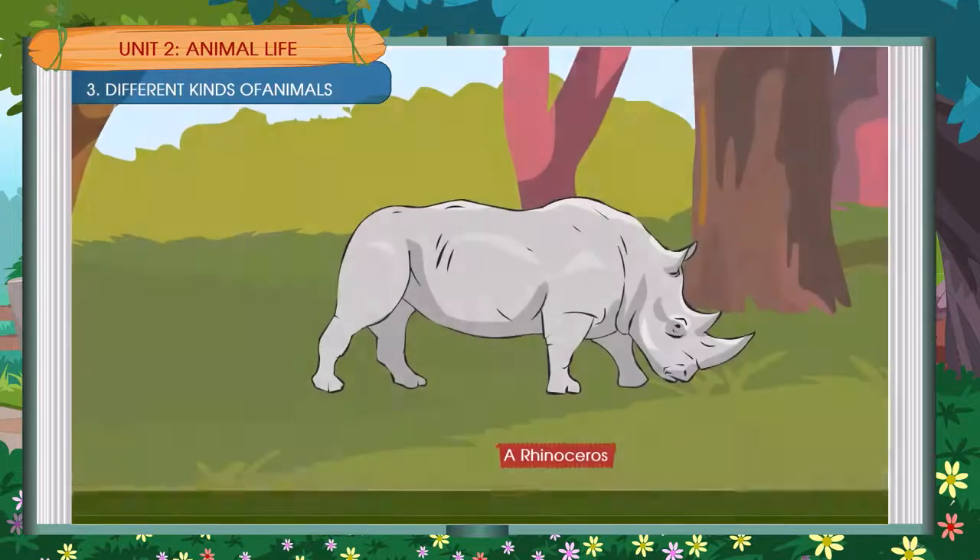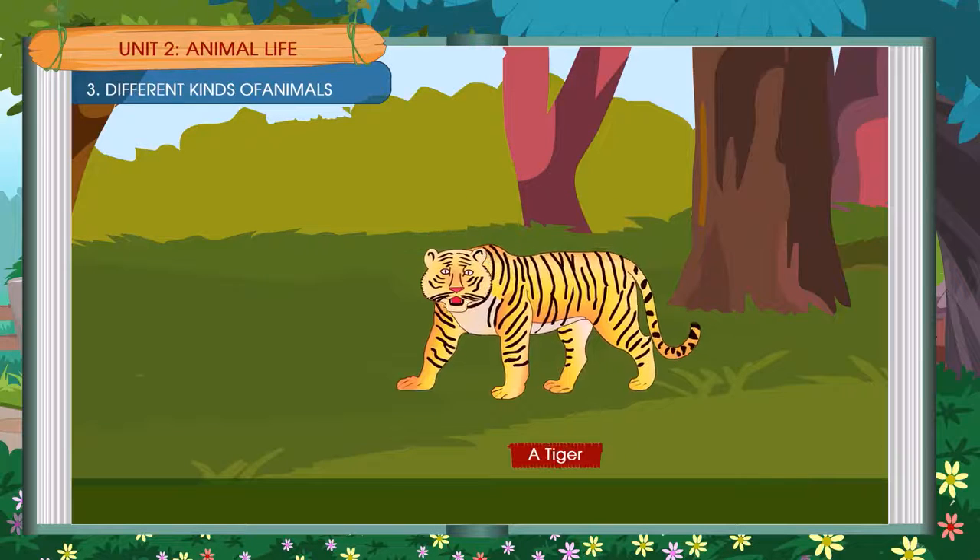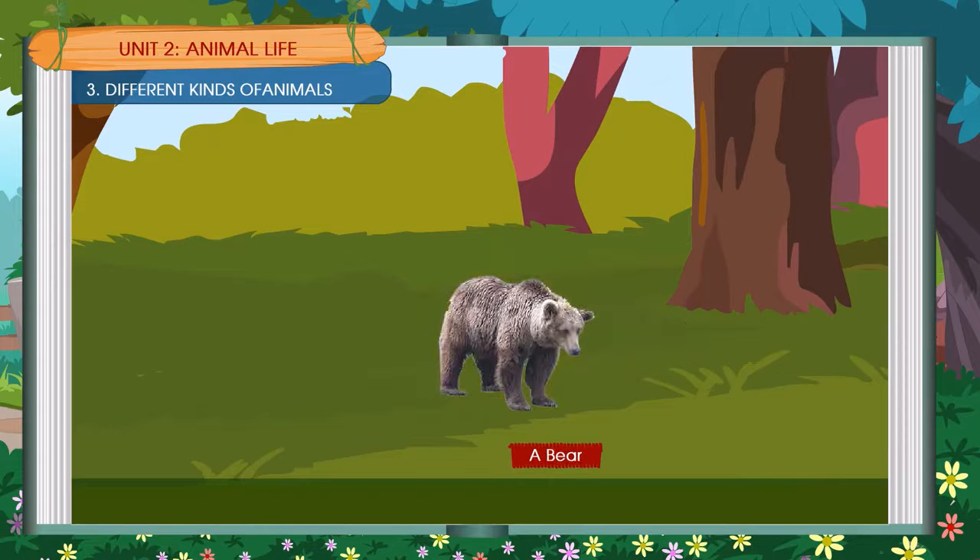There are different kinds of animals. A rhinoceros, a tiger, a bear.